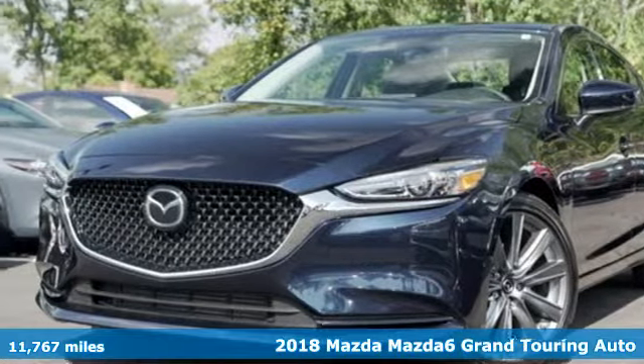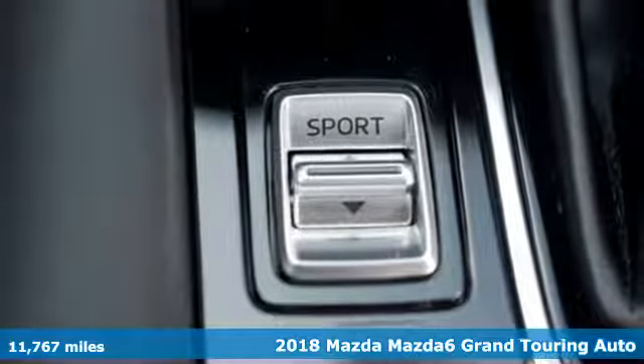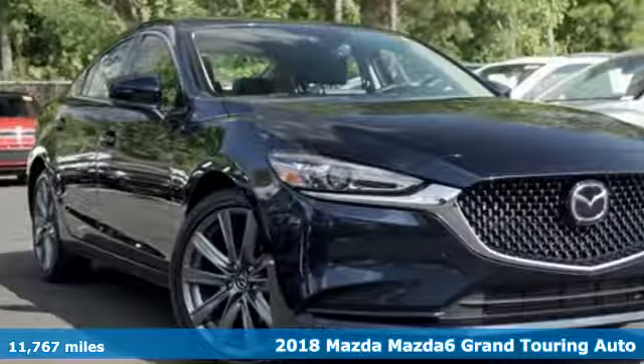Here's a 2018 Mazda 6. With Mazda, driving's what matters most. You'll look forward to every drive with features like these.